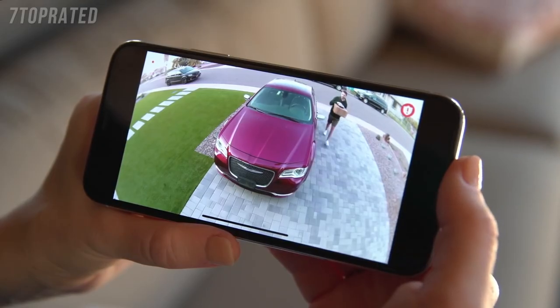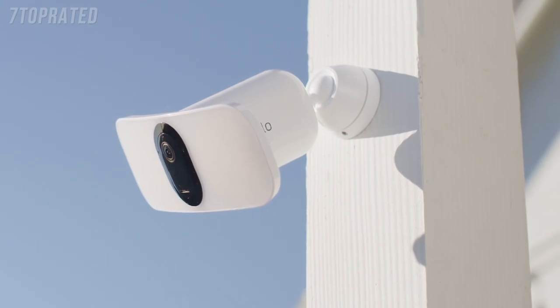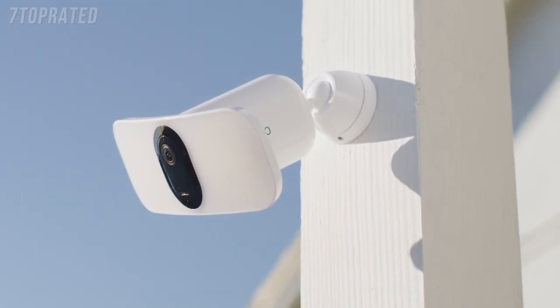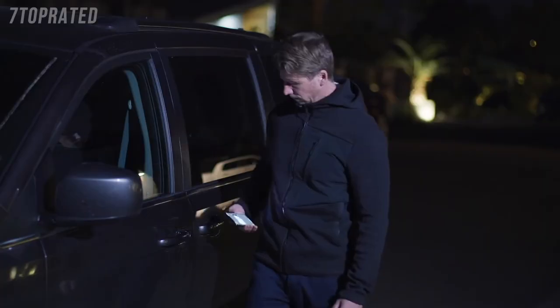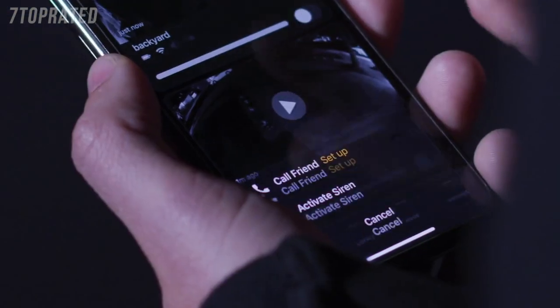Giving you total flexibility for maximum visibility. With a sleek and intelligent design that complements any exterior. A wide, crisp picture with color night vision lets you zoom in on the details. And a built-in smart siren can easily be triggered when you're away.